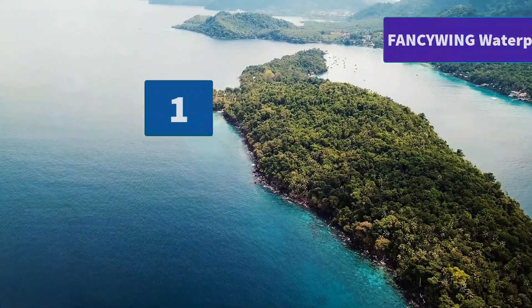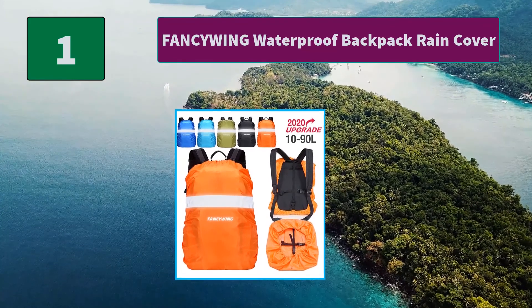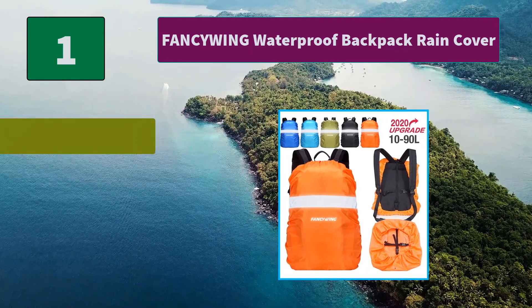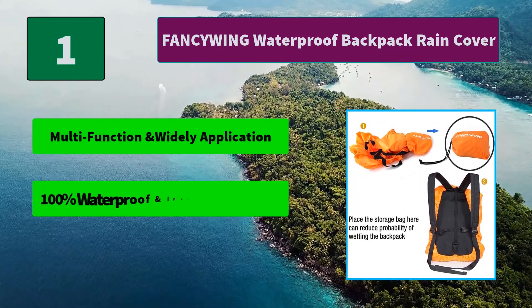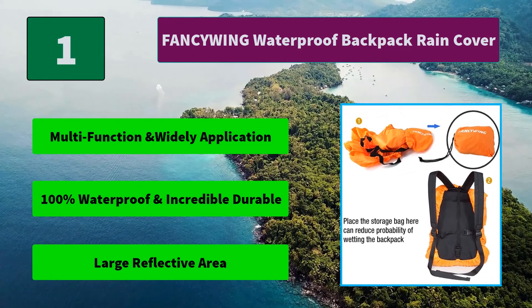Number 1: Fancy Wing waterproof backpack rain cover. This backpack rain cover is made of 300D high quality rainproof, scratch-resistant, wear-resistant plaid Oxford material. Main features: multifunction and wide application, 100% waterproof and incredibly durable, and a large reflective area.